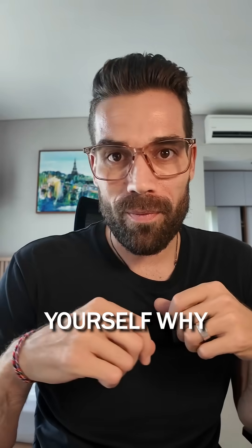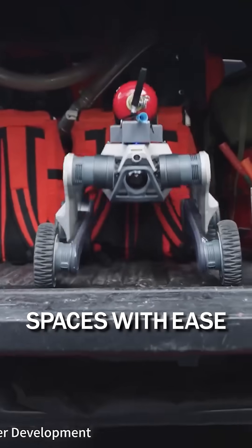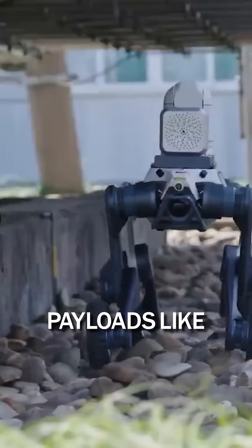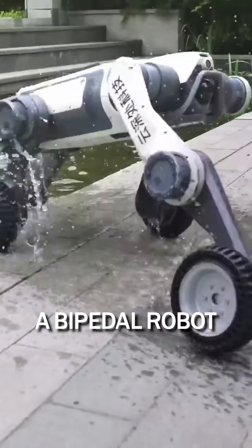Why? Because they are versatile. They can navigate tight spaces with ease. They can carry payloads like cameras, packages or sensors across terrains that would trip up a bipedal robot.